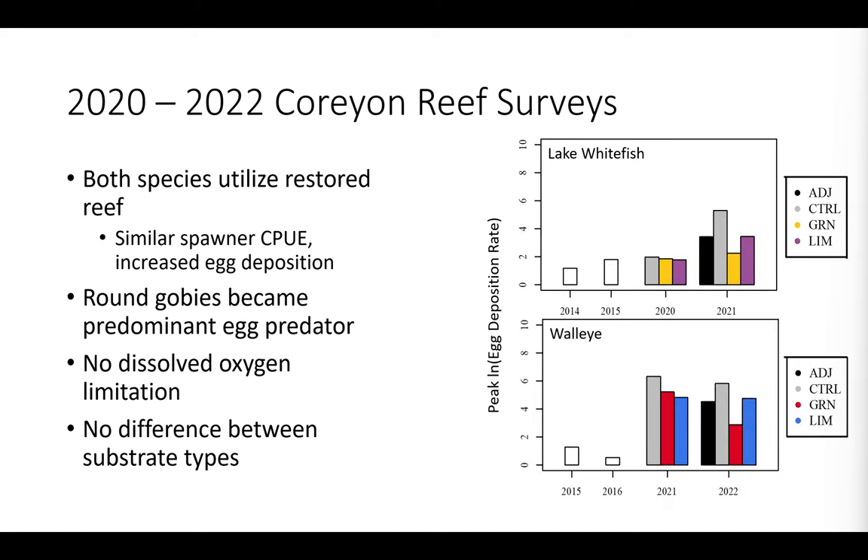That's not quite the same case for egg deposition rates. Above is whitefish and below is walleye, with peak egg deposition along the y-axis — these are natural log transformed, so differences are actually even greater in raw data. We saw, especially in walleye, a great uptick in peak egg deposition directly on the reef following that restoration. We saw a marginal increase in deposition for lake whitefish, but it was especially prominent for walleye.